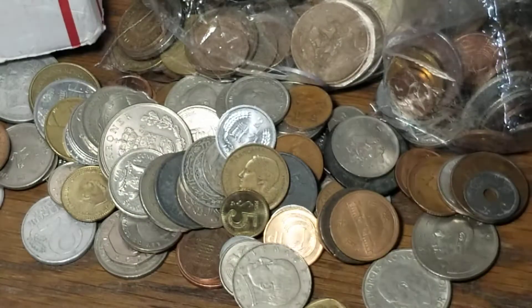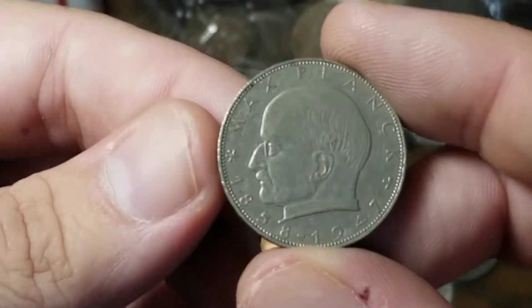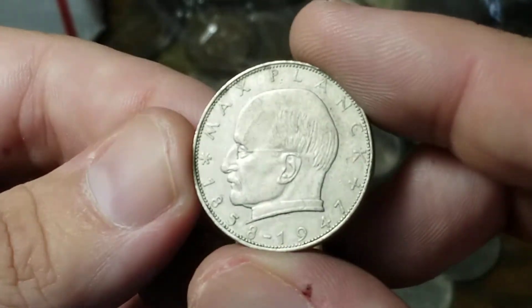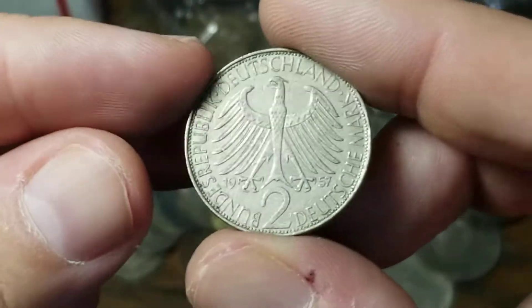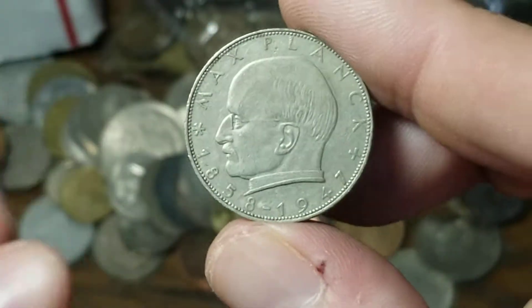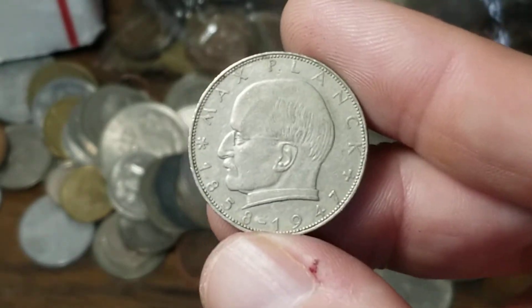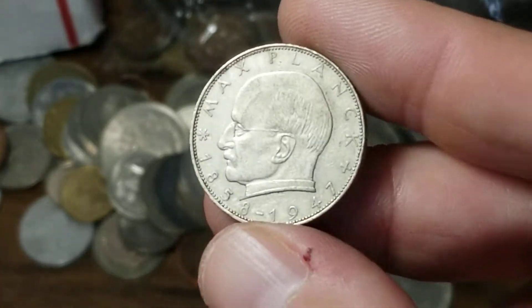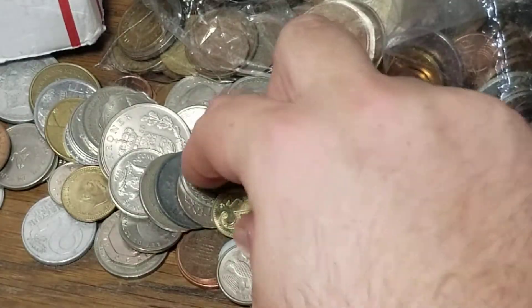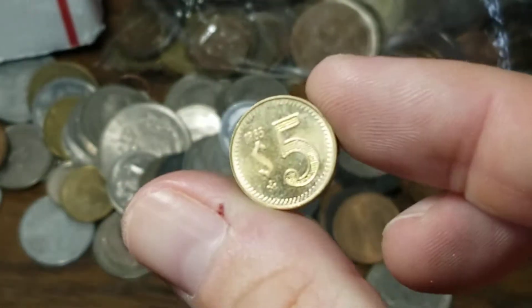Here's an aluminum 10 lira from Italy — a little interesting, I have a couple of these already. This is a Max Planck 2 mark coin from Germany. I think it's interesting because on a commemorative coin, I've actually heard of this guy. There's a kind of a running joke I had in high school about Planck's constant, which was named after him.